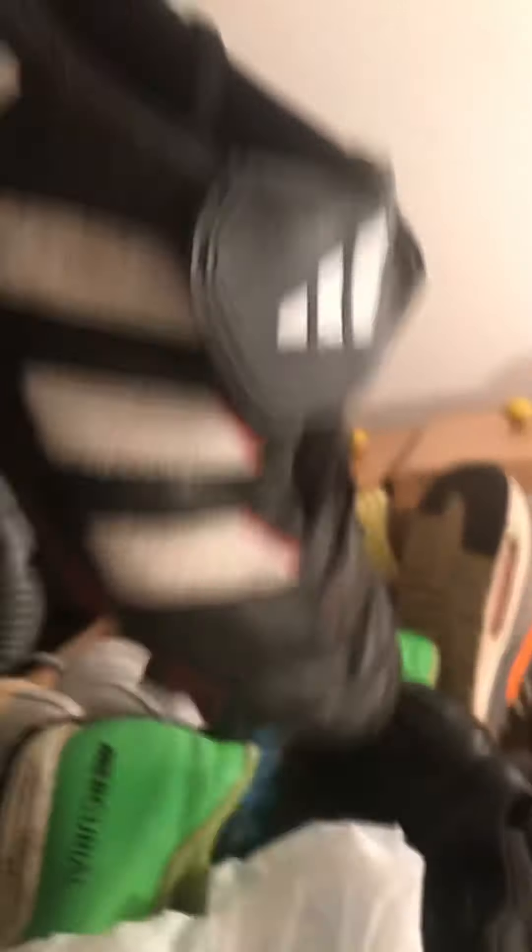Now let's move on to these Adidas ones. They're quite old fashioned, you can tell. I'll give them an 8 out of 10 for looks and a 5 out of 10 for comfort.